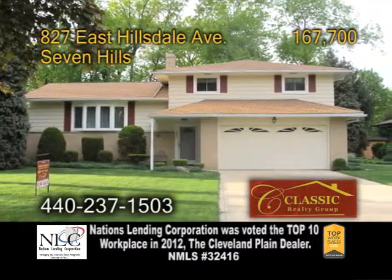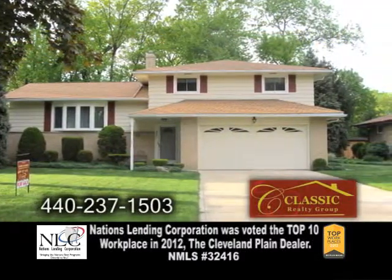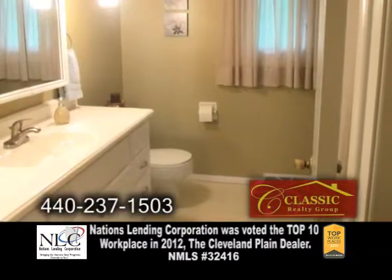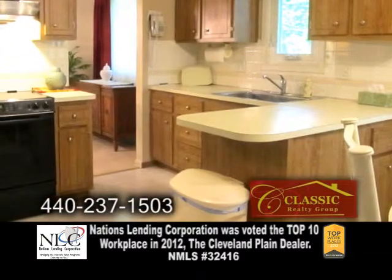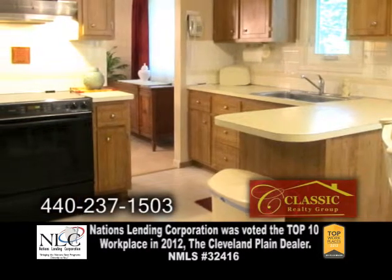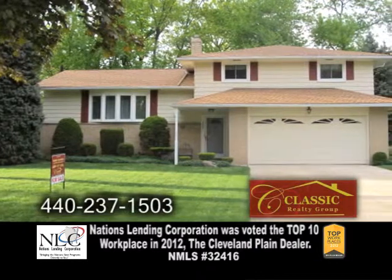A split-level home in Seven Hills. This immaculate home features three huge bedrooms and two-and-a-half baths. The open floor plan includes a large kitchen with an eating area. There's also a formal dining room, a spacious living room, and a full basement.